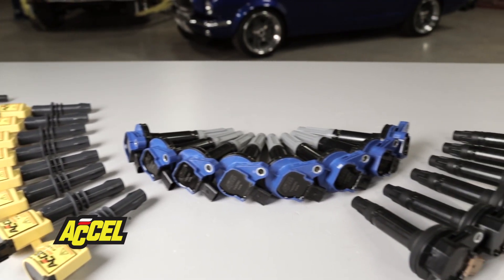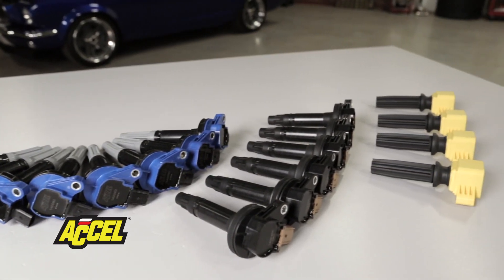So why not replace your factory Ford coils with a set of super coils from Accel? To find out more about Accel's late model Ford super coils, or to find a set for your application, visit our website at accel-ignition.com.